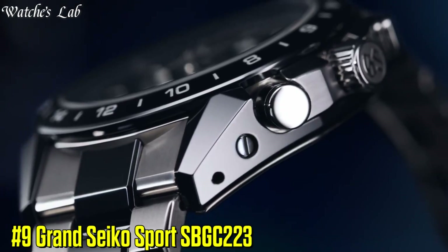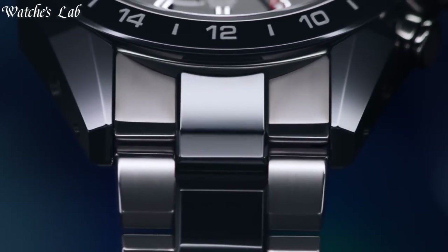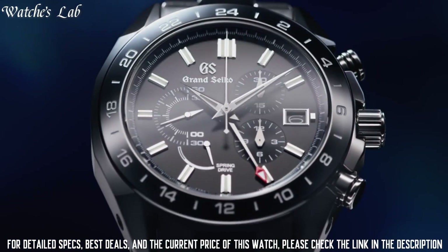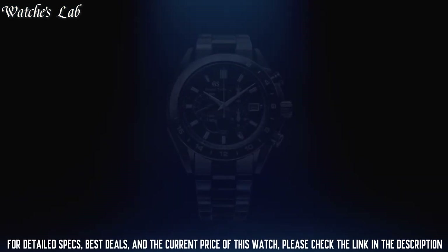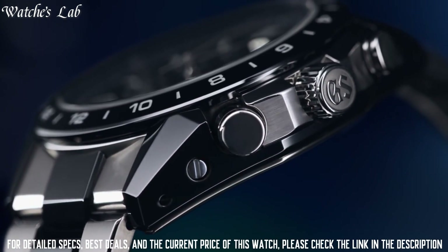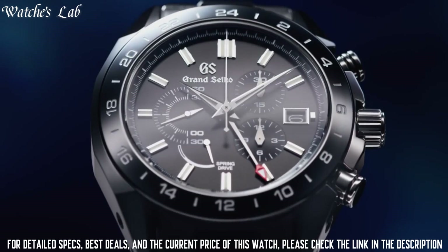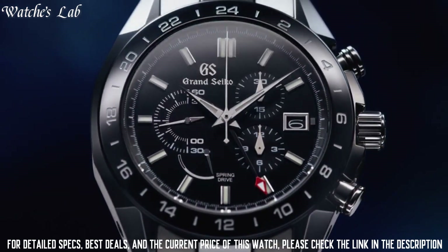Number 9: Grand Seiko Sport SBGC223. It is equipped with Japanese automatic movement and 9R86 caliber, titanium ceramic case of round shape. Case dimensions are 46.4mm in diameter and 16.2mm in thickness.